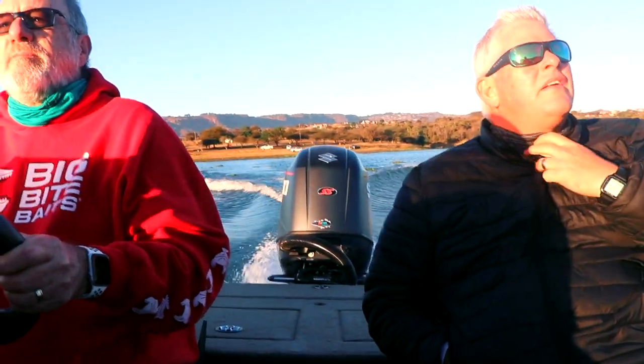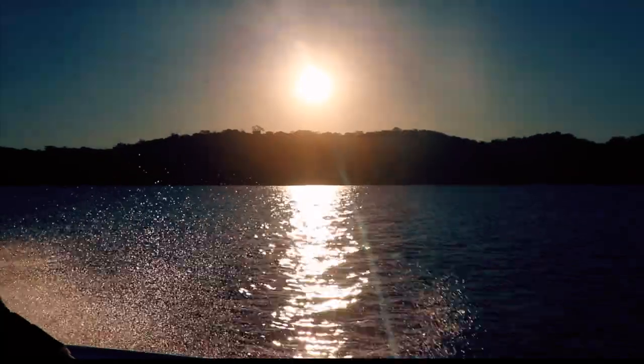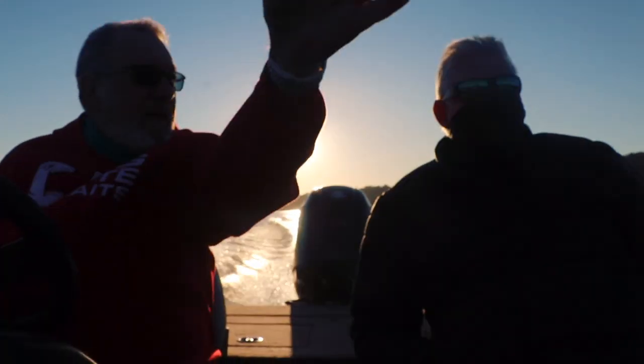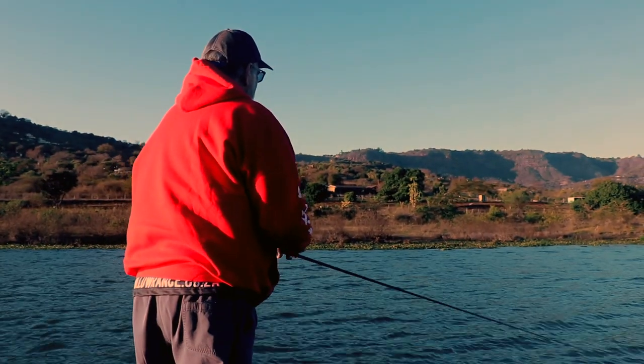Inanda Dam was established in 1989 on the Mgeni River and is an earth-filled type dam with a depth up to 65 metres. The surface area of Inanda Dam is 1,463 hectares — almost a snake-like dam bending through the hills.